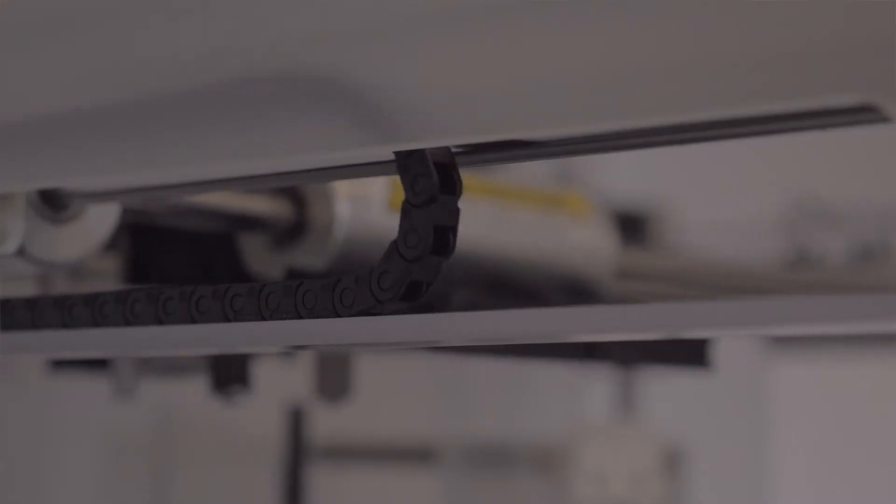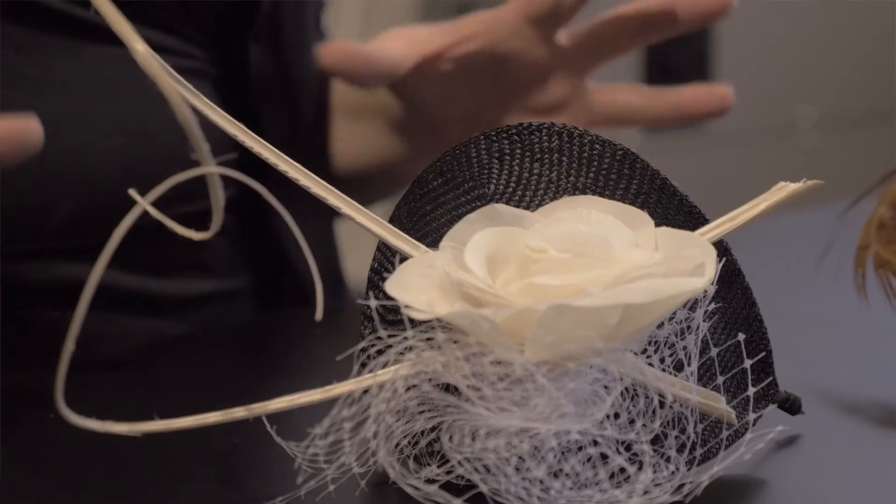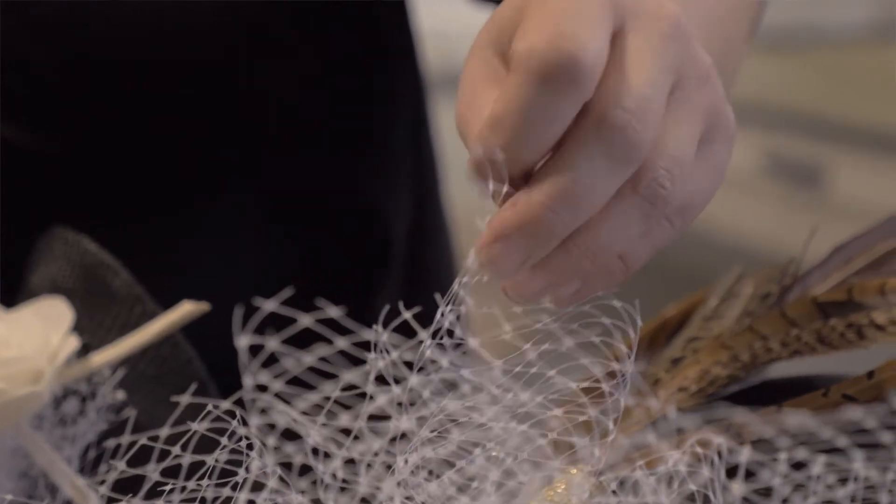I think the Fab Lab is great because it just gives you the opportunity to use lots of machinery you'd never be able to afford to have yourself, and you can just have a play and get creative with stuff.